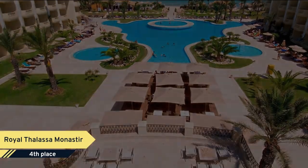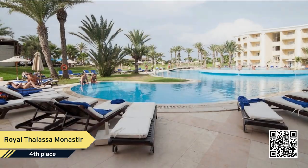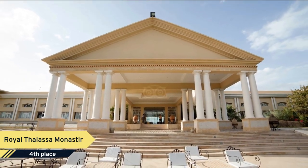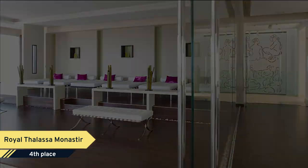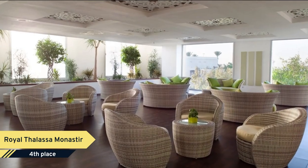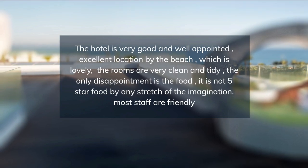Number 4: Royal Thalassa Monastir. Situated in gardens on Skanes Beach, the Royal Thalassa Monastir offers rooms and suites with balconies and free Wi-Fi internet access. Guests are invited to discover the Royal Elisa Spa Center located between a beach and terraced gardens, ponds and fountains. Royal Elisa offers a number of health and wellness treatments and facilities. The hotel also features a large swimming pool, sunbeds, a children's pool, and a heated indoor pool available from November to March.